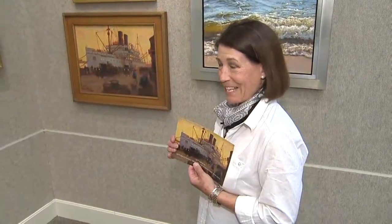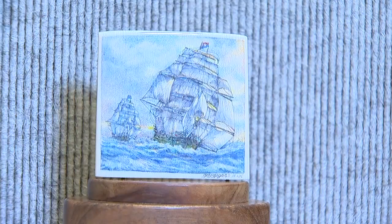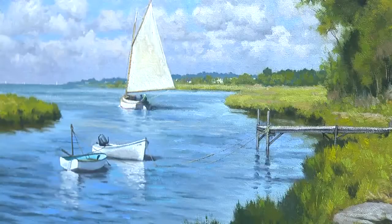Every year we choose a piece to put on our postcard. And so here it is — the 35th Annual International Marine Art Exhibition showcases sculpture, scrimshaw, and ship models, along with paintings depicting historical scenes to contemporary images.